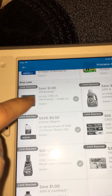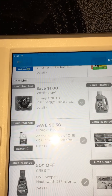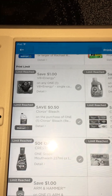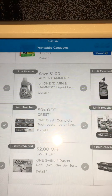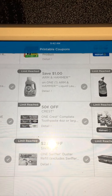This right here is the V8 Energy Dollar coupon. If you have the rebate apps, that ends up being a super duper money maker at Rite Aid this week. And then we have the Dollar Arm & Hammer, and that will print once.